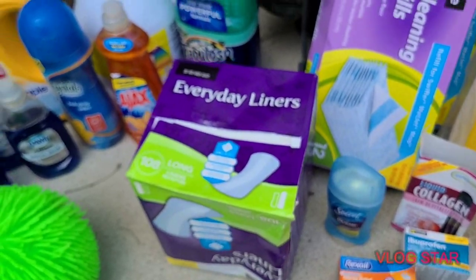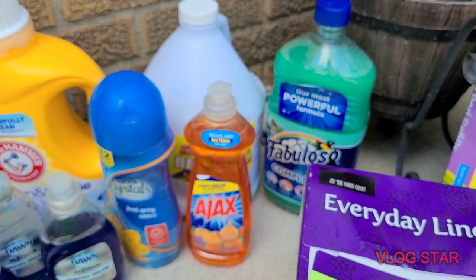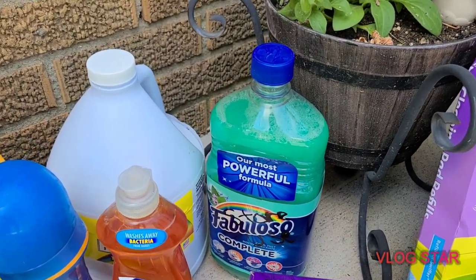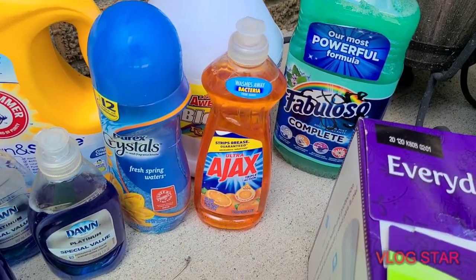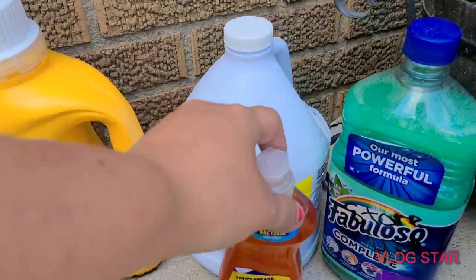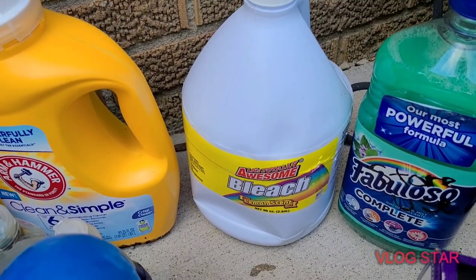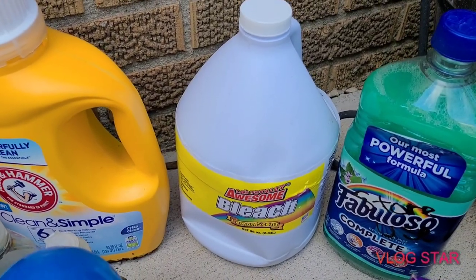There was a pack of 108 everyday liners — the box was just torn open, so that's a good score. Then a thing of Fabuloso, though the lid is a little messed up on it, a thing of Ajax, and two things of bleach. The other bleach bottle was smashed up pretty good, so I think that one leaked onto this one, which is why they threw this one out too — but it's not leaking.